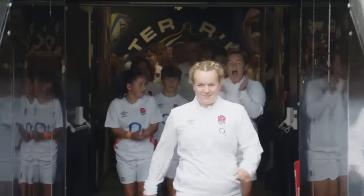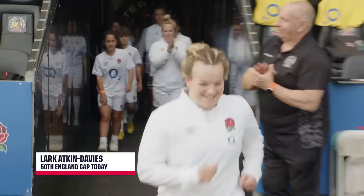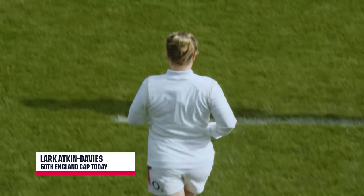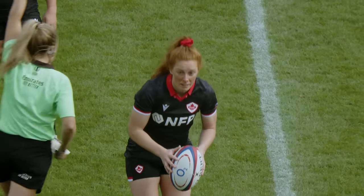And little surprise as to who will lead out the Red Roses. On the occasion of her 50th cap, Sandy Park will welcome Lark Atkin-Davis. Game on.